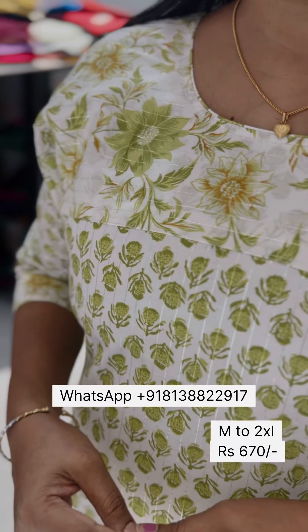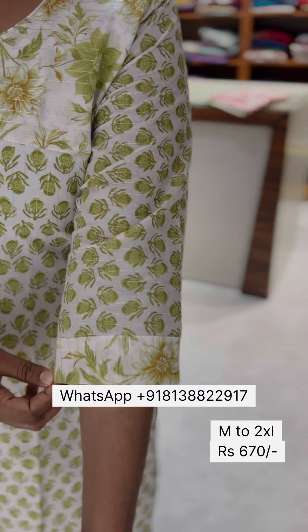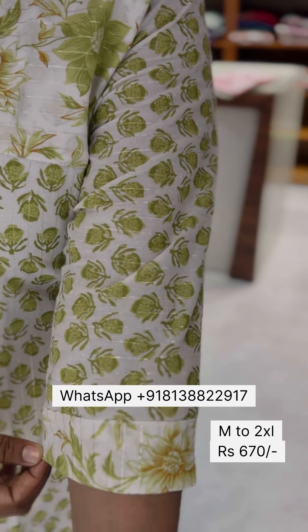Beautiful color shade and a very comfortable fit.